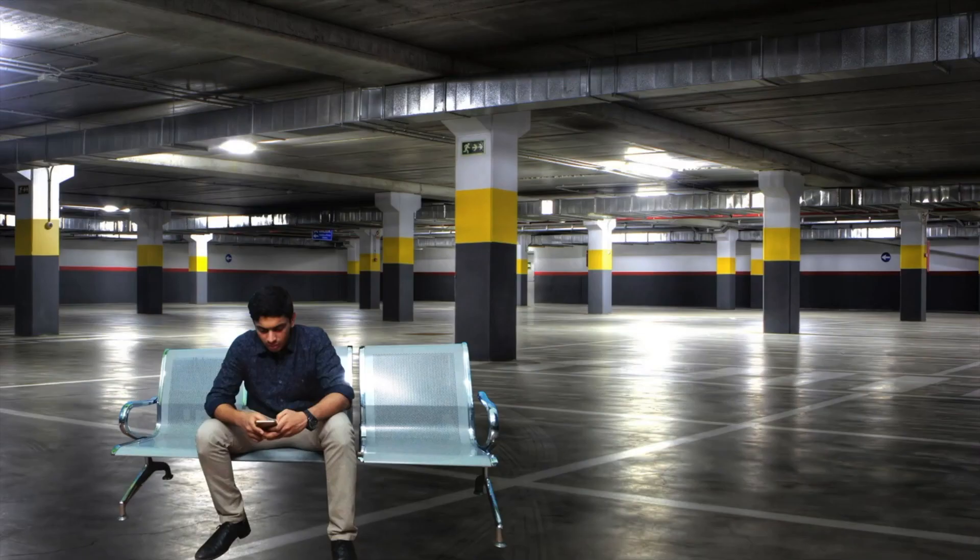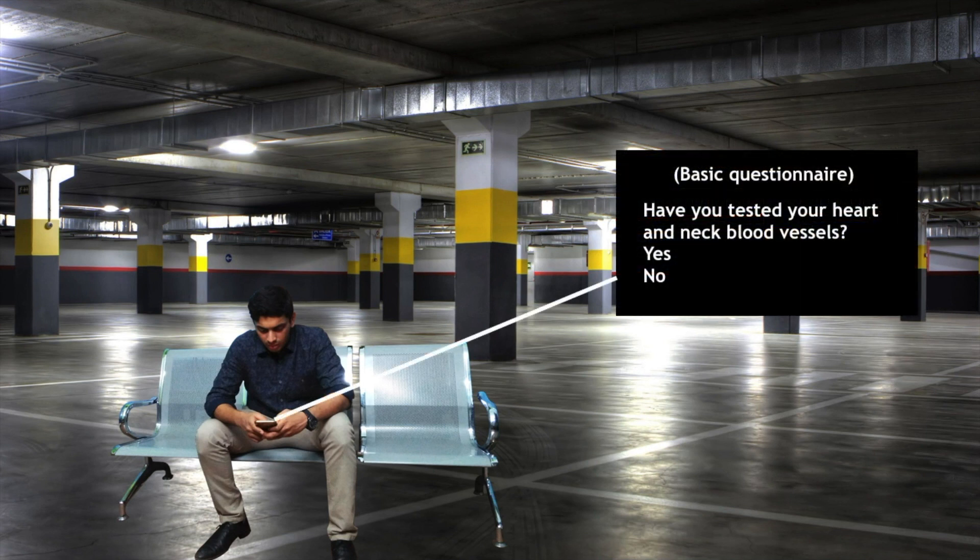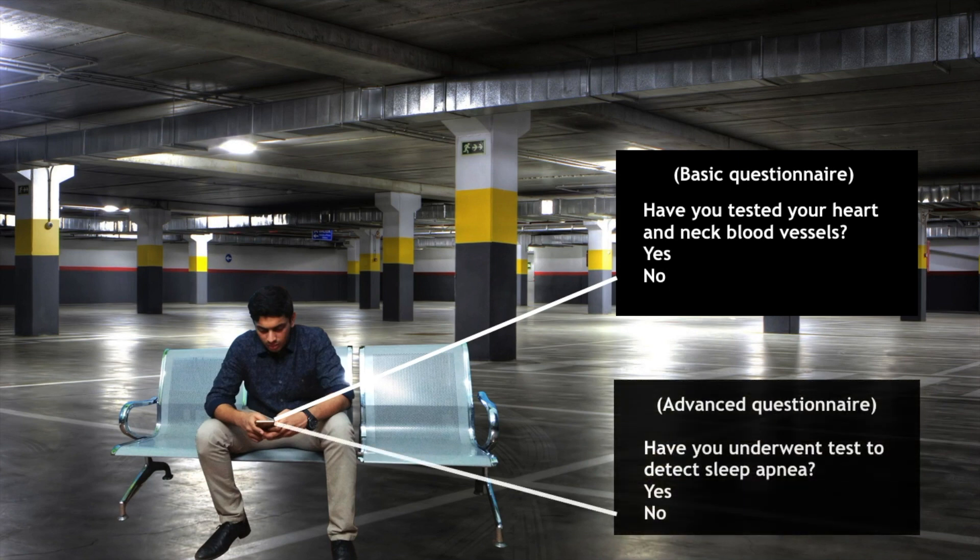The basic question is: 'Have you tested your heart and neck blood vessels?' The advanced question for review patients is: 'Have you undergone tests to detect sleep apnea?'